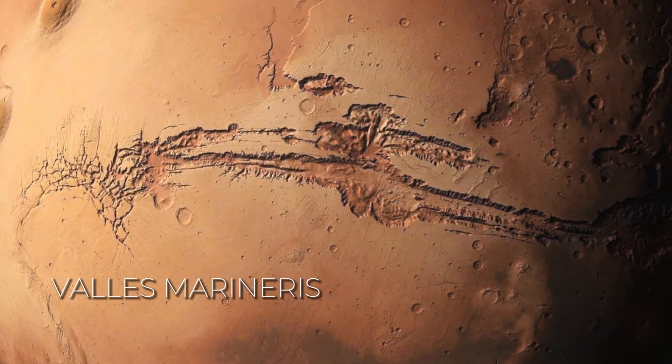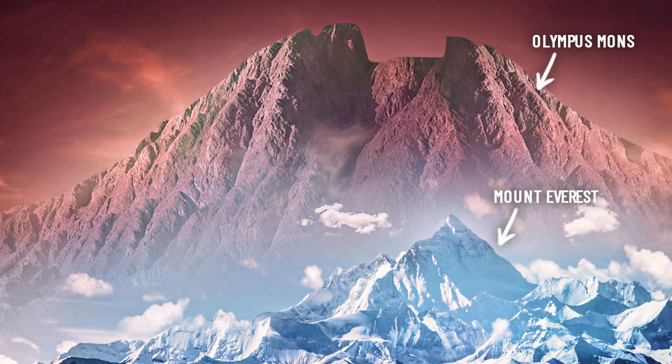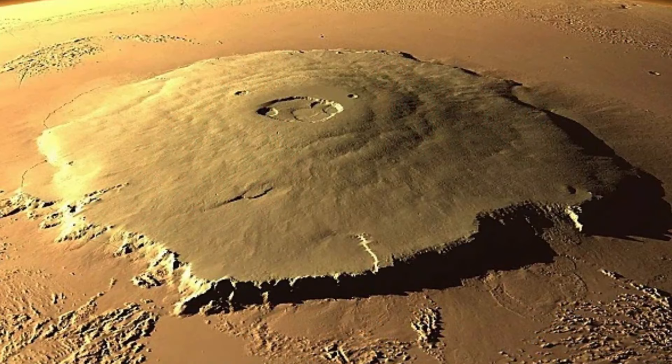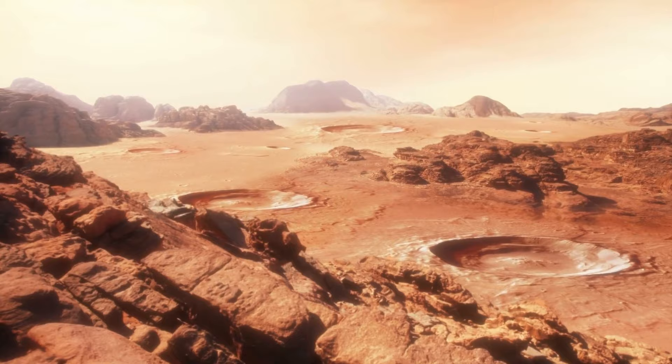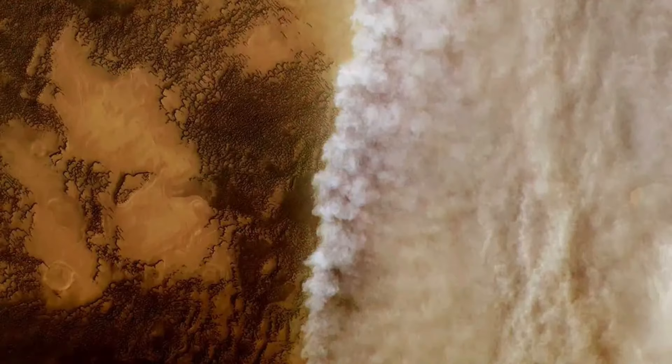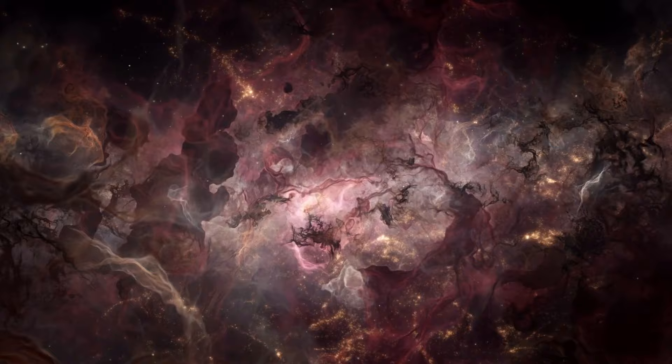The tallest volcano in our solar system isn't on Earth — it's actually on Mars. Olympus Mons stands at three times the height of Mount Everest above sea level, and it's not just tall, it's vast, stretching over 600 kilometers. That's one colossal volcano. Mars isn't just about rocks and craters — it's full of excitement. Dust devils whip around like mini tornadoes, and gigantic dust storms sometimes cover the whole planet. We will cover all that and more in the wonders of planet Mars.